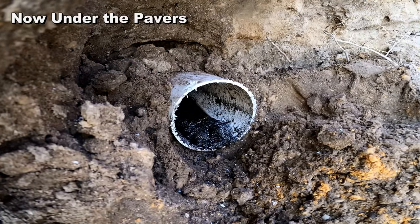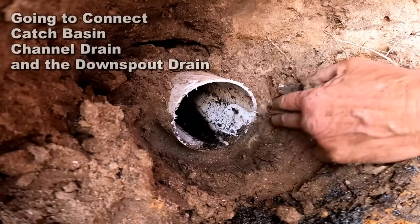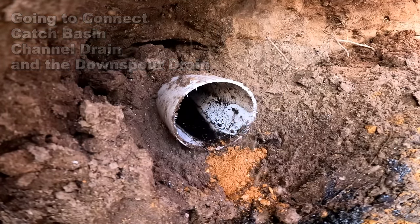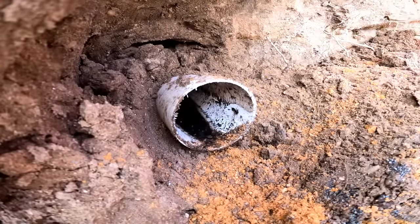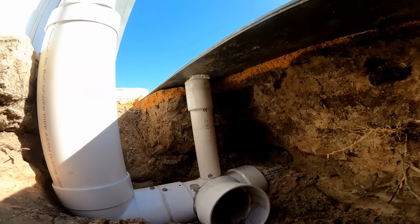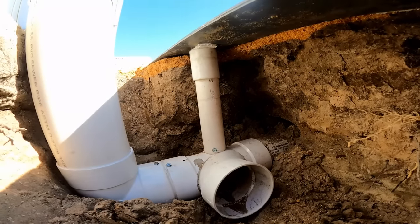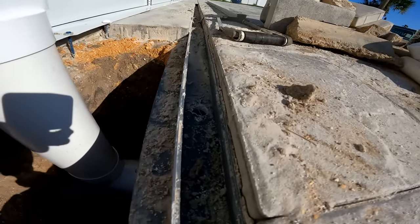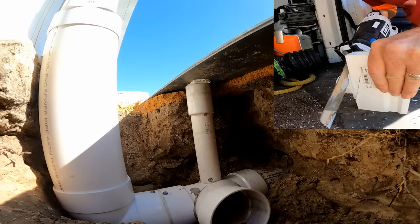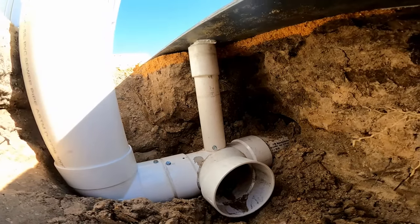Now we're under the pavers getting ready to connect many different things. We need a very square cut on this downspout drain — remember, this is the drain that goes all the way out through the seawall. Working in tight quarters is not the easiest task, but by doing this we saved these people nearly twelve thousand dollars. To review: we cut a one-inch hole through the channel drain, used a modified channel drain drop, caulked and sealed a one-and-a-half inch pipe down, drilled into the tee, connected the downspout, and now we're ready to connect the catch basin.